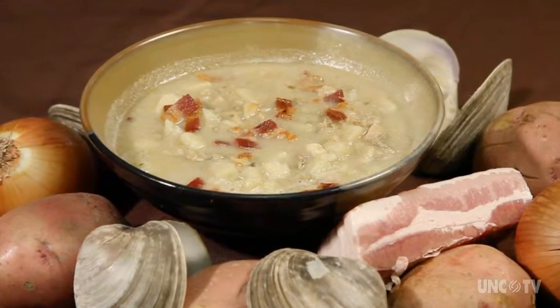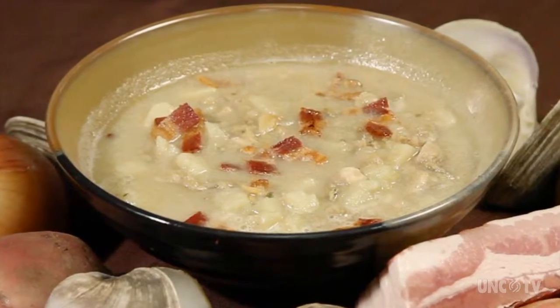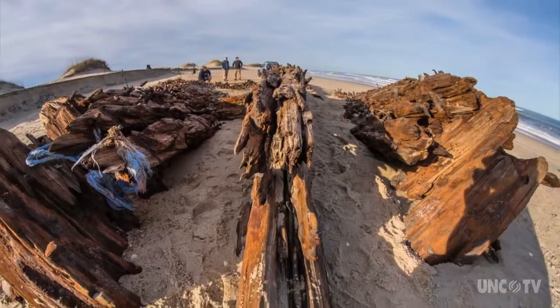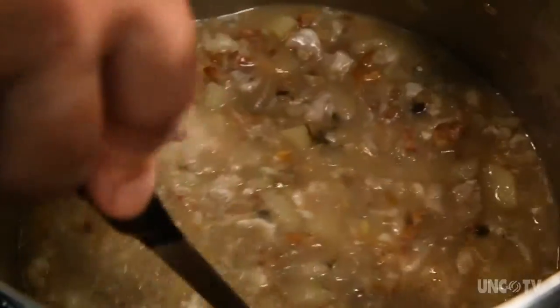Hatteras-style clam chowder is virtually identical to Rhode Island clam chowder, and the recipe was probably washed ashore with some shipwrecked Rhode Islander experiencing the wrath of the Graveyard of the Atlantic off Cape Hatteras. No matter, since we serve a lot more of it than the tiny New England state.